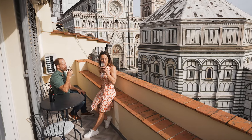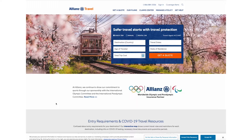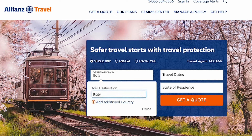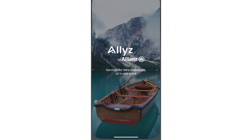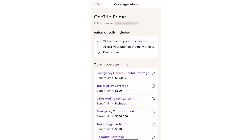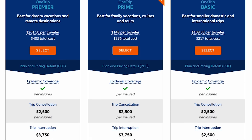When traveling, especially internationally, we always recommend purchasing travel insurance. Our go-to insurance for the past three years has been Allianz travel insurance. Before the trip, you simply share how long you'll be traveling and what countries you'll be visiting. When we're traveling, we use their Allyz app for 24/7 support. Allianz covers travel delays, lost baggage, and medical expenses, and the plans are super budget friendly. The only thing Allianz doesn't cover is toddler sleep regressions paired with jet lag — that's brutal.